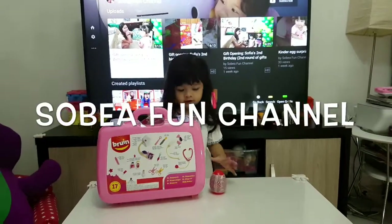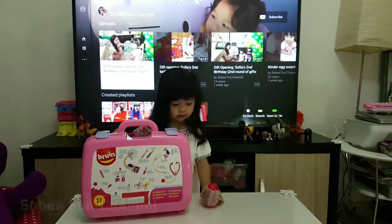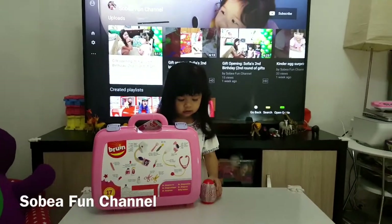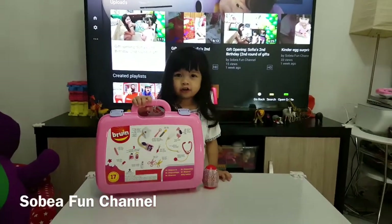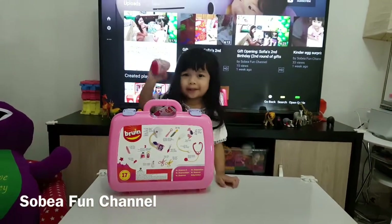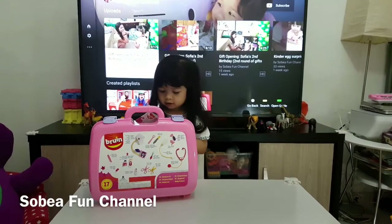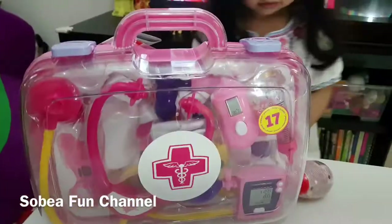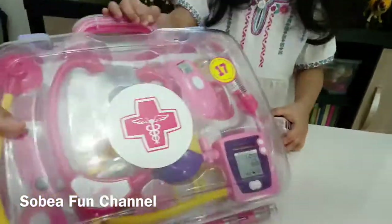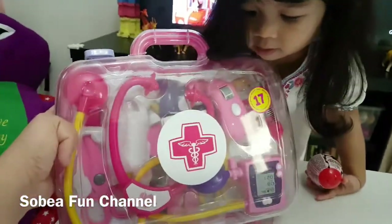Hello, welcome to Sobeya Fun Channel! Today we're going to open Dr. Toy Tools and the egg surprise from Mickey Mouse. Let's see what things are inside this Dr. Toy set.